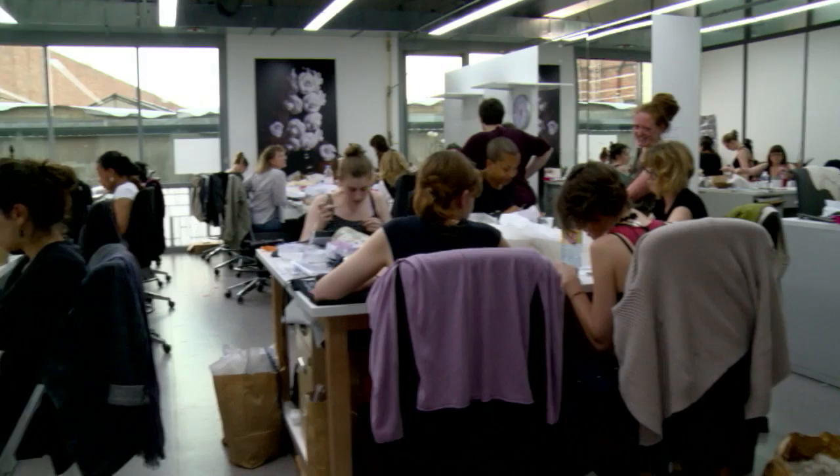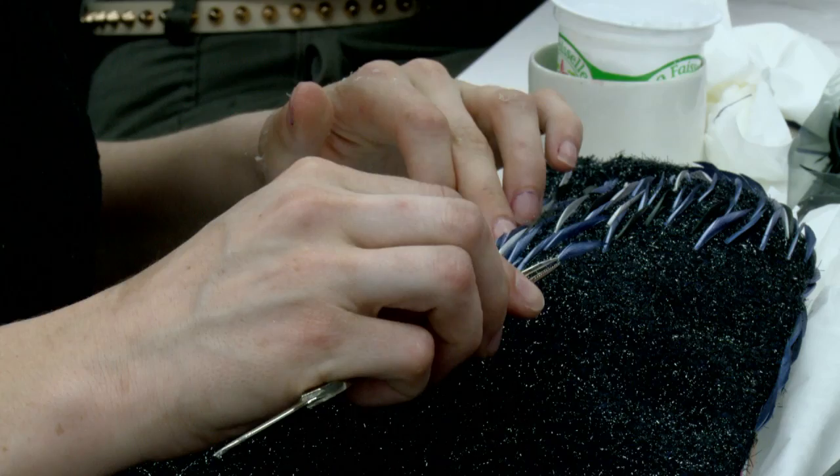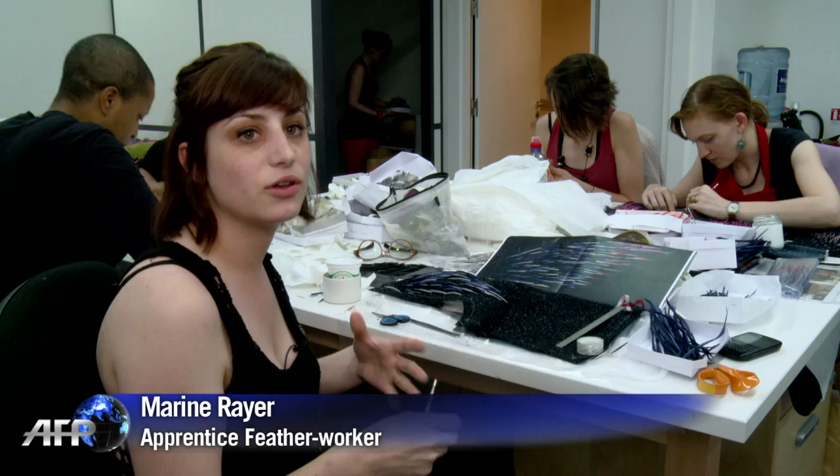In the run-up to haute couture fashion shows, the workshop expands from 60 to 90 employees. The average age of these expert feather workers is 30, and the hours can be daunting.